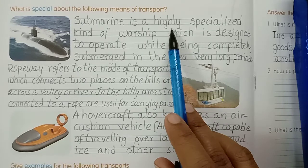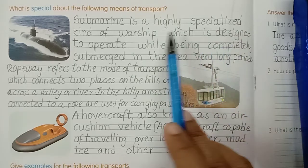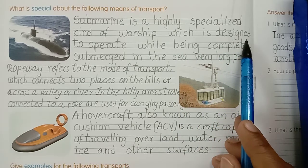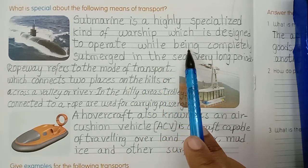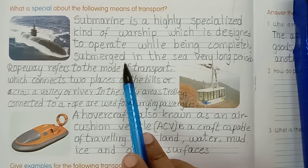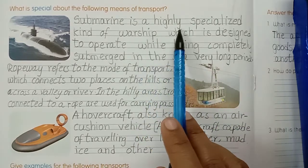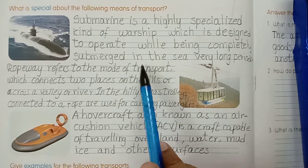It is a highly specialized, kind of warship which is designed to operate while being completely submerged in the sea for very long periods. Submarine is a highly specialized kind of warship which is designed to operate while being completely submerged in the sea.